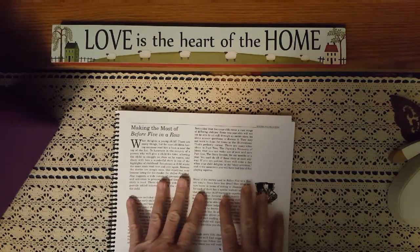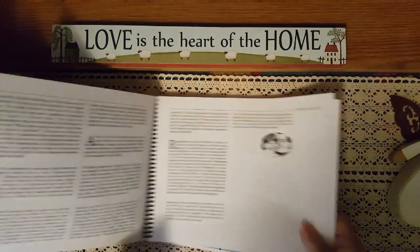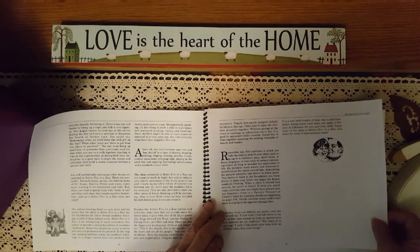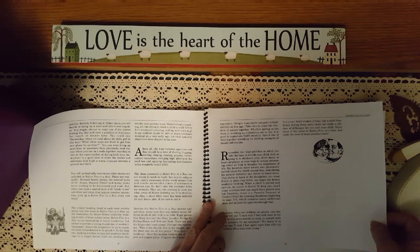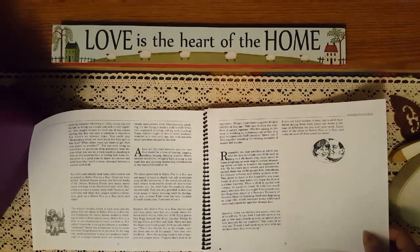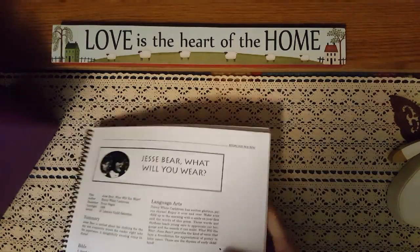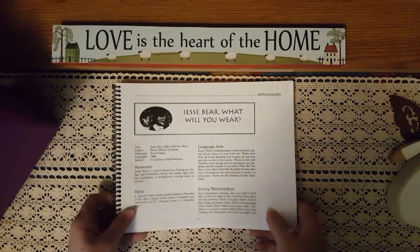Snuggling up with your little ones and sharing special moments of learning — the topic subject headings only suggest in what areas these activities might lay a foundation for academic subjects to be encountered by your child in later grades. This is set for ages 2 to 4. Times between ages 2 and 4 should be a time of sharing, hugging, reading, singing, dancing, puzzles, blocks, outdoor play, swinging high, playing in a sandbox, and enjoying fascinating introductions to the wonderful world of life.